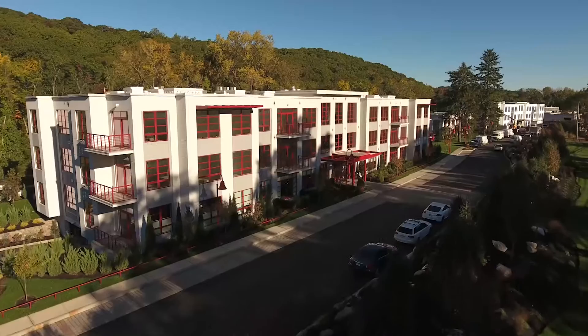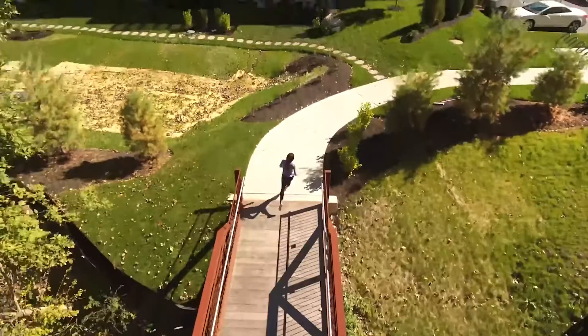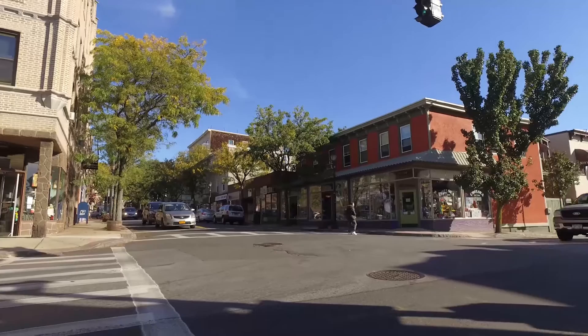Introducing the Lofts on Sawmill River, Westchester County's new contemporary loft-style luxury rental in Hastings-on-Hudson. Situated on beautiful landscaped grounds with a pedestrian bridge to the South County Trail and all of the hiking and biking it has to offer, the Lofts is just five minutes to downtown Hastings with its charming Rivertown lifestyle.